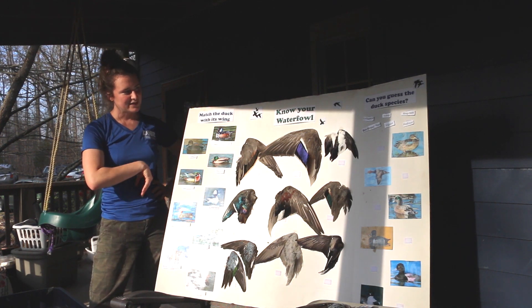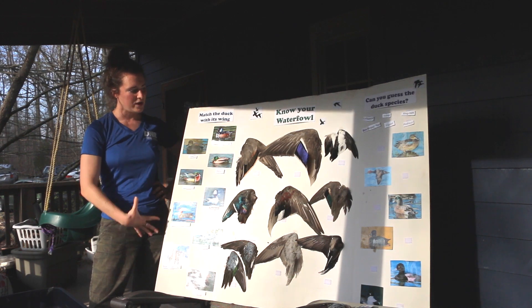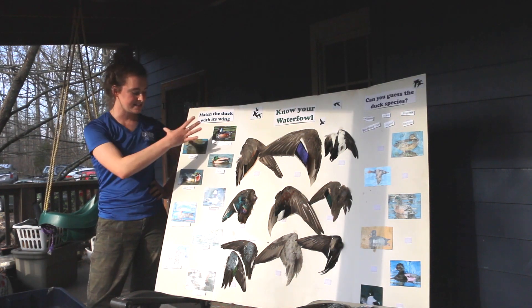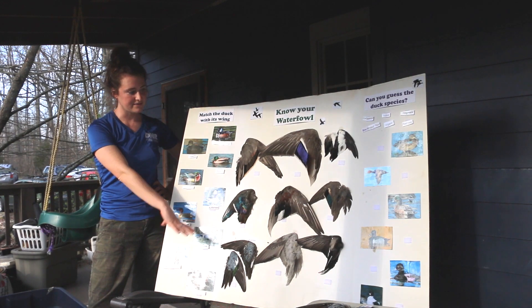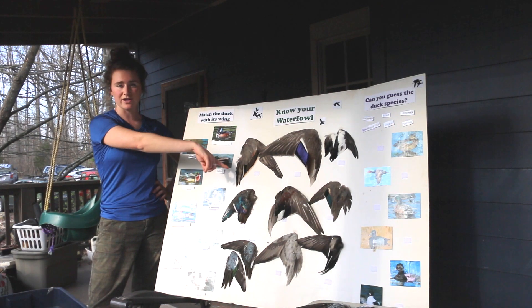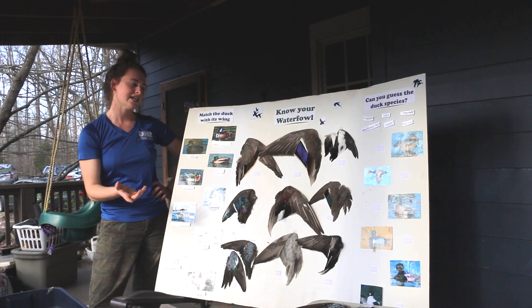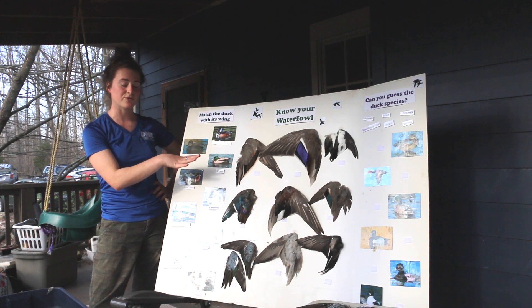What I have today is a little Duck ID wing board, so you can get a taste for the diversity of ducks we have in the state. On this side I've got pictures of different ducks, and in the middle there's a matching wing for each picture. I'm going to tell you a little bit about the duck and then give you some time to decide which wing matches.